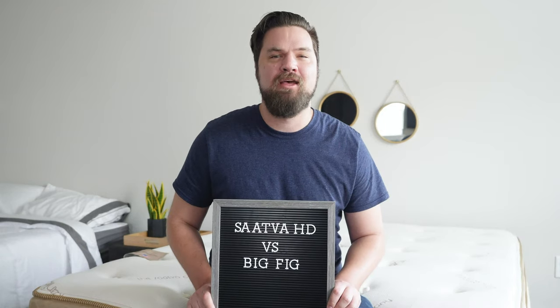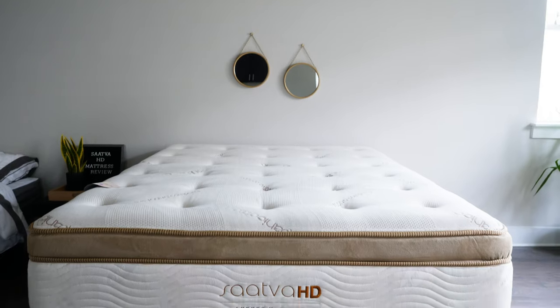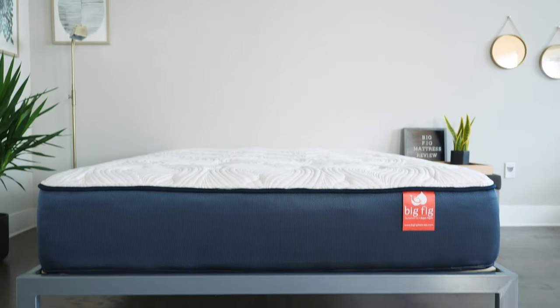Hey guys, Martin here for Mattress Clarity. If you're looking for a mattress for bigger people, you've probably come across the Saatva HD and the Big Fig. Which one should you get?